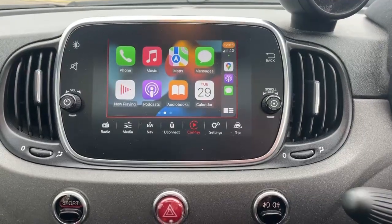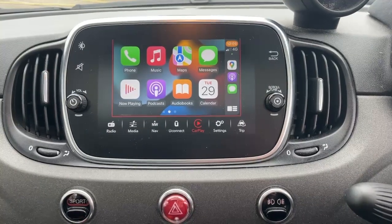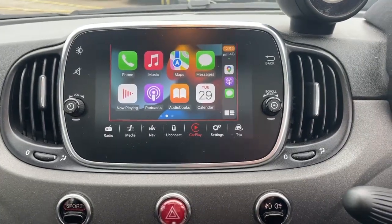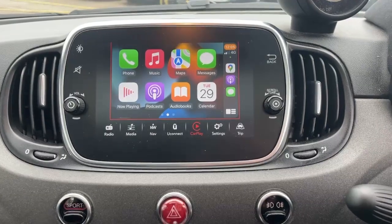This car is also equipped with Apple CarPlay and Android Auto. What you see displayed on the screen now is Apple CarPlay. This becomes available when you plug your phone in to the USB port using a USB lead, and any available apps will display on the screen. These include messages, WhatsApp, podcasts, audiobooks, Spotify, Google Maps and Waze.